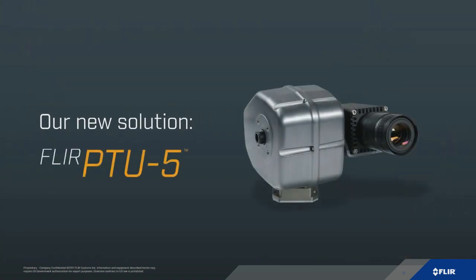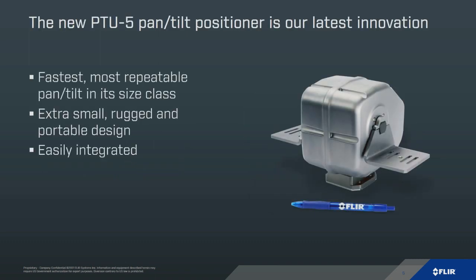Our new solution to all those challenges is called the PTU-5, a brand new system that we've launched here at SPY. The 5 refers to the payload capacity of five pounds. The camera you're seeing there is one of our machine vision cameras from the Point Grey group, FLIR IIS, with a side mounting bracketing option, but we offer a lot of flexibility in how you can mount your camera.